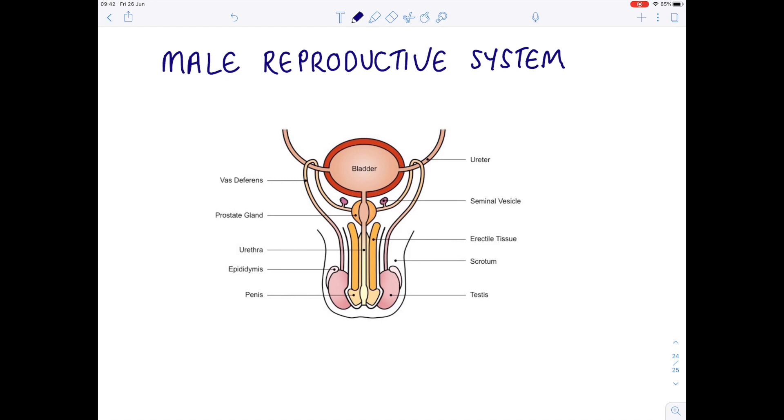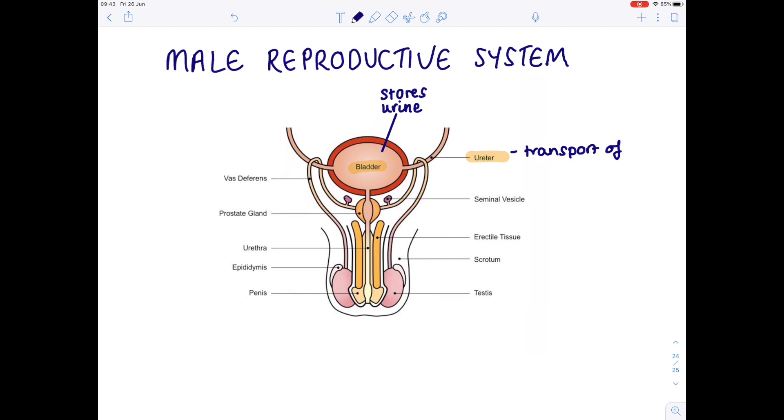Let's start with the bladder. The role of the bladder is to store urine, so it's not really part of the reproductive system, but it is very close, which is why I'm mentioning it. The kidney is responsible for producing the urine, and the urine drains from the kidney to the bladder via the ureter. Urine exits the body along a single tube known as the urethra.